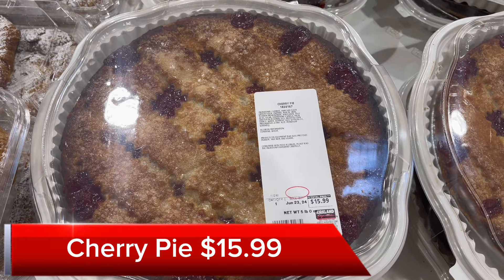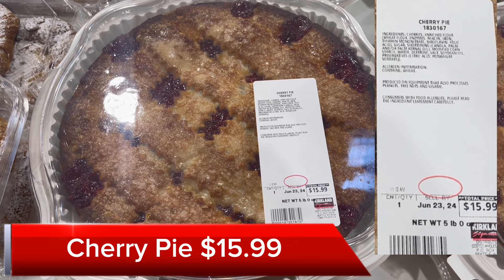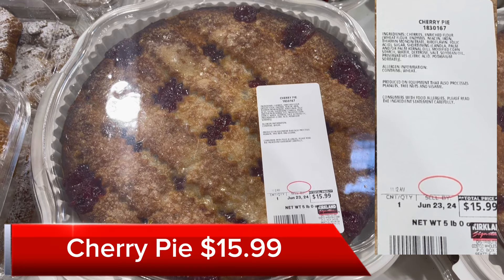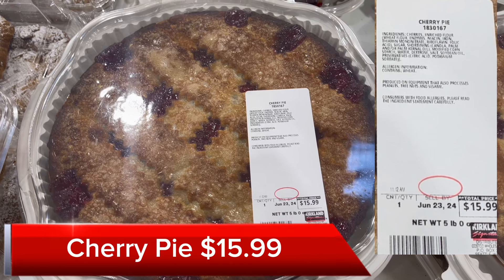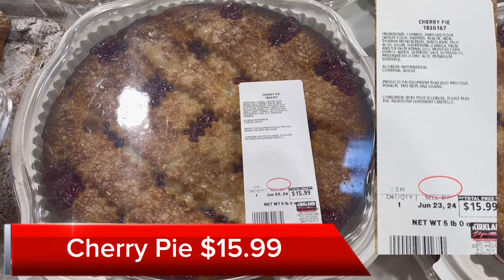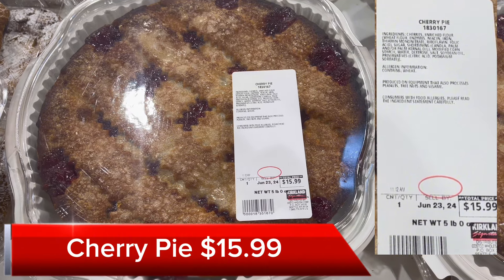Next I saw this cherry pie. I'm used to seeing an apple pie, but this was a nice new item. It's $15.99 and it is over 5 pounds. I put a screenshot of the label in the top right for you to see some more details.